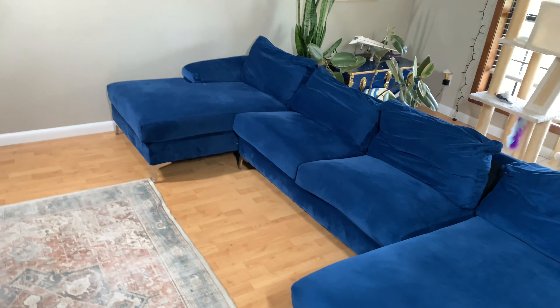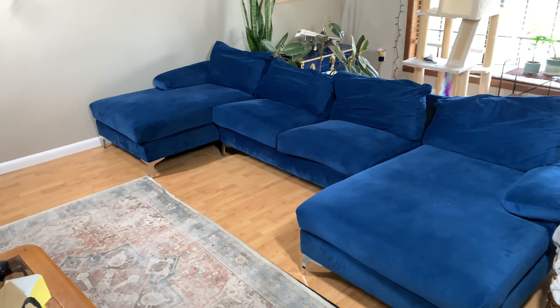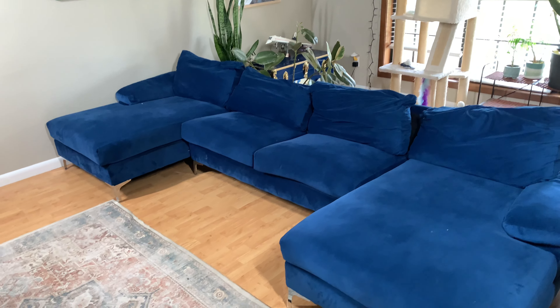I like that it's large enough you can have several people sitting on it at once, so I definitely recommend this couch for any space you have.